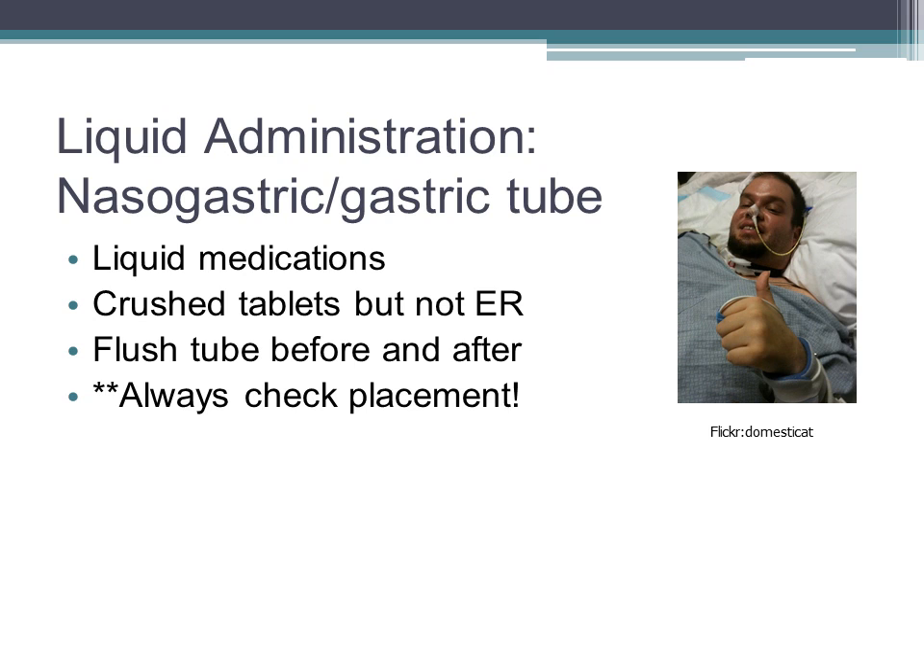The gastric tube, or NG tube, runs from the nose to the stomach and is used to administer food and medicines. NG tubes may be placed if we need to empty the stomach or if the patient has trouble swallowing. Liquid medications are ideal to use with an NG tube, but if only tablets are available, you can crush tablets and dissolve them in warm water — remembering that extended-release tablets should not be crushed. Before giving medications through a tube, flush the tube with water to make sure it is patent. Flush again after administration to clear the tubing and maintain patency. Always check the tube for proper placement prior to use. If an NG tube is displaced, it could cause administration of medications directly into the lungs, leading to aspiration, choking, pneumonia, and death.